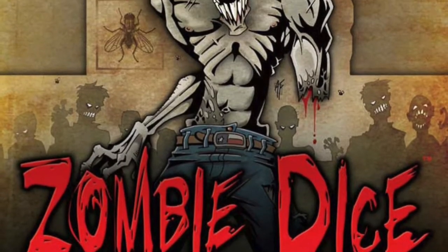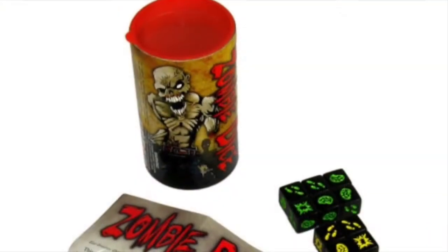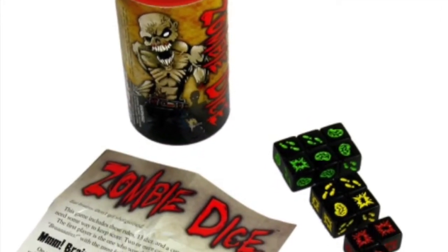Zombie Dice: Take turns rolling dice and deciding if you want to score the brains you've captured that turn or press your luck. First player to eat 13 brains wins.